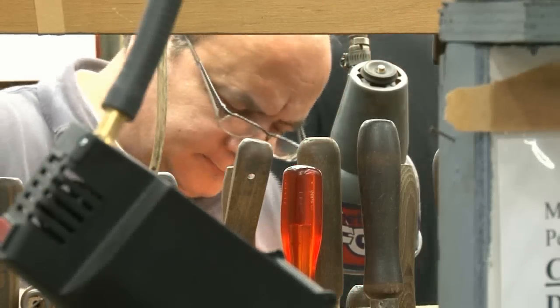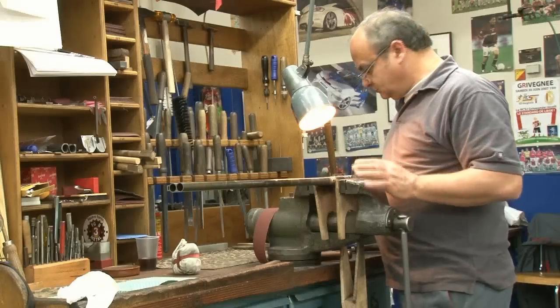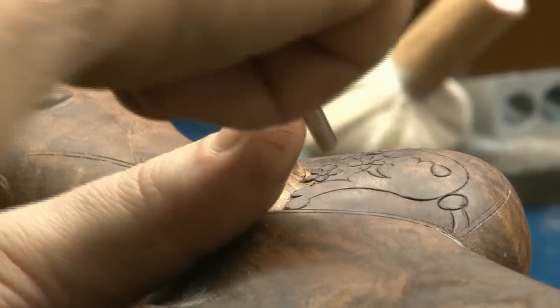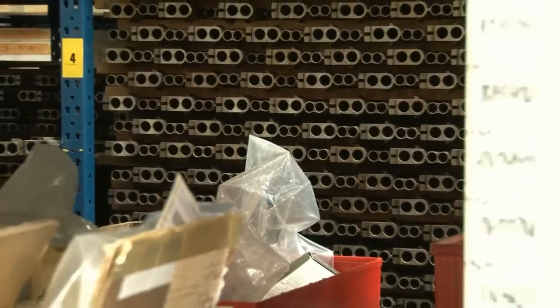Once upon a time all Brownings were made here. With machine-built guns now made in Japan, Browning's factory in the great gun-making city of Liège is now a centre of craftsmanship. Normally a consumer goes into a dealer and decides he'd like a B25. If he's looking for something truly handmade, we invite them over with the dealer and go through the entire manufacturing process. We take measurements to have the stock fitted, they can choose the engraving, stock dimensions, wood, barrel length, calibre, rib size, choke — it's a blank canvas.